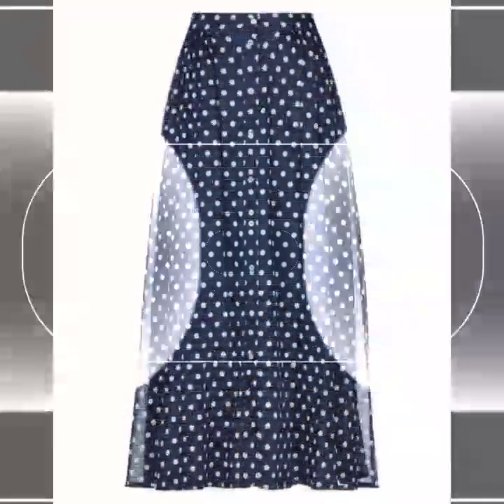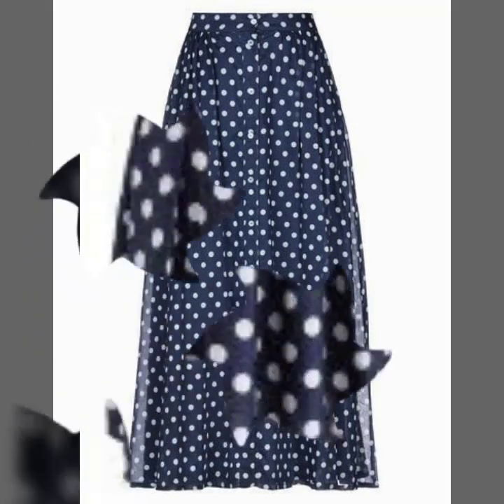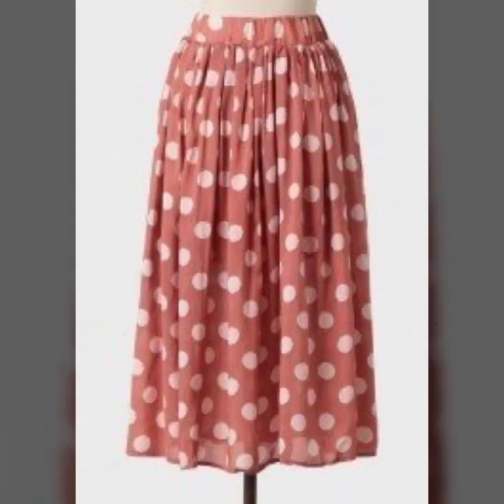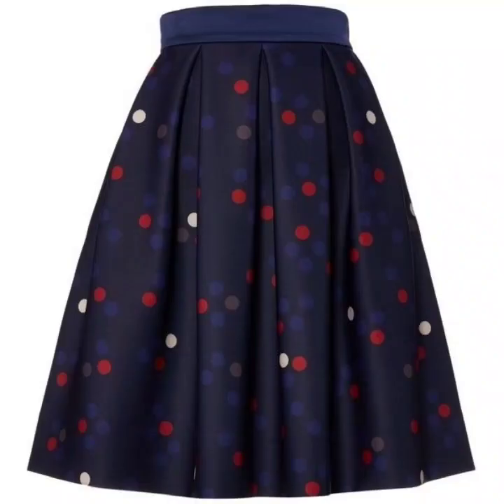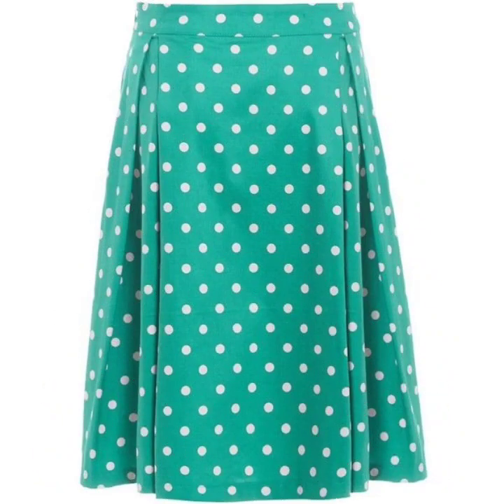So you can see the skirts are different in different lengths and different designs and different styles. I hope that you love them. You can see the pleated ones and these are also beautiful. These are also nice and gorgeous. You can see the A-line skirts, you can see the straight ones, pencil skirts and medium length, long and small skirts.